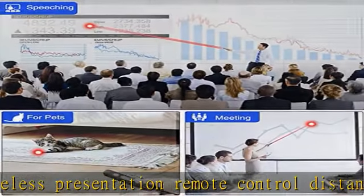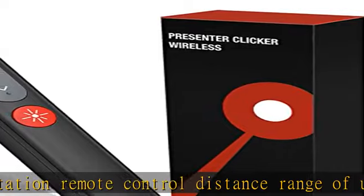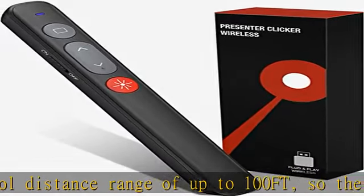Just plug the USB receiver into the computer or PC — plug and play, no need to download additional drivers.